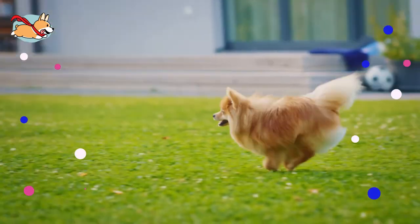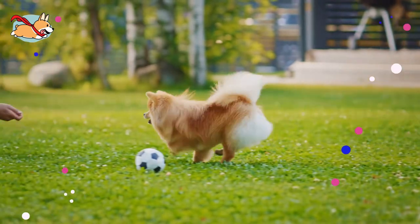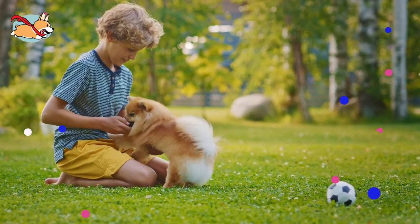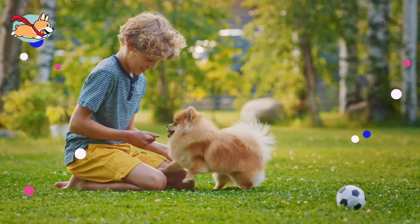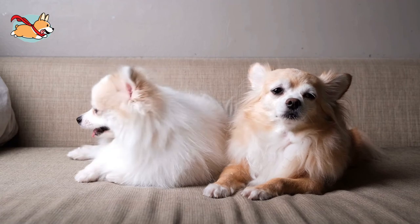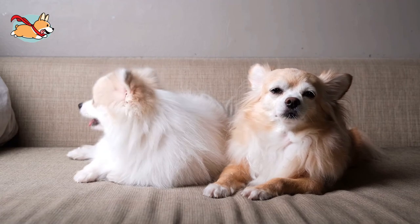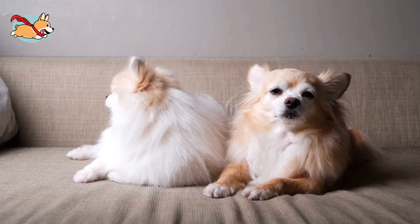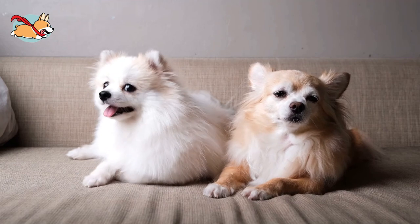If you are looking for a toy-sized fluff ball with a larger-than-life personality, then this mix might have the makings to be your new best friend. Between their fluff and their attitude, they are sure to stop strangers right in their tracks. Let us know what you love about them in the comments below. If you like this video, give us a thumbs up and subscribe to our channel. See you next time!